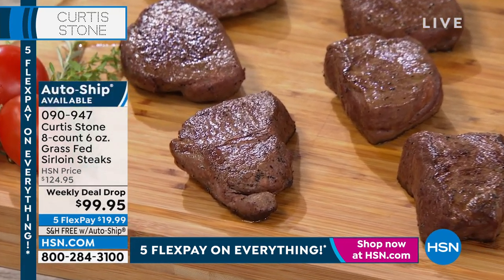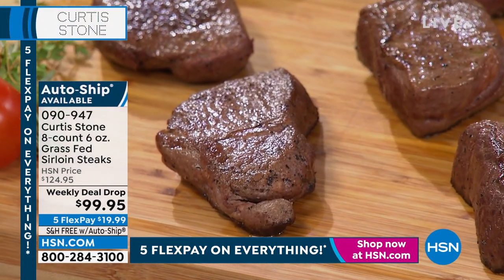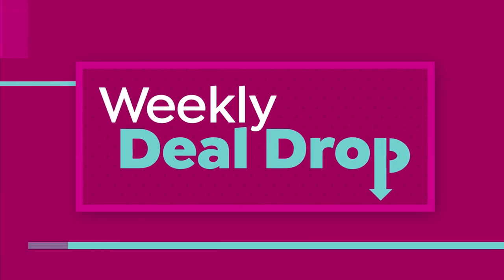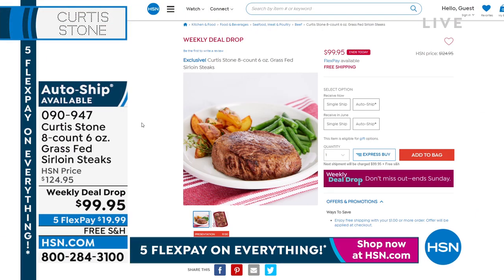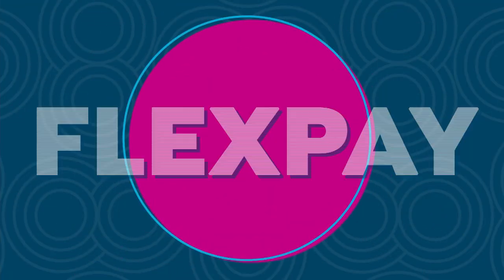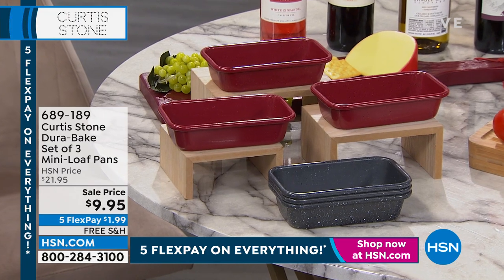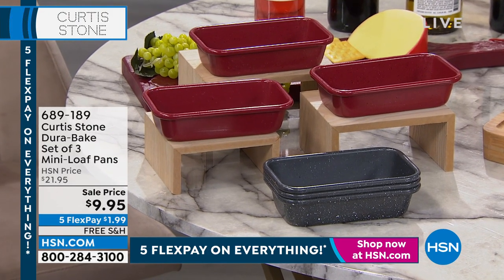Everything in the Curtis Stone collection is on free shipping and handling, but everything ends at midnight tonight — Cinderella deals. So don't miss out. We also have it available in single ship, on auto ship, and if you'd rather get it delivered in June just in time for Father's Day, we can do that too. Five flex payments.